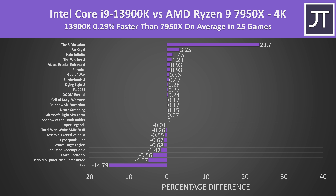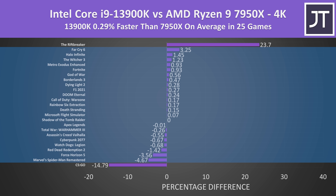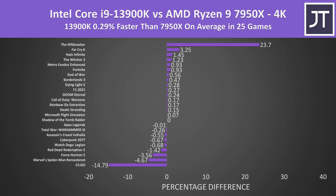The difference only gets smaller at 4K, as we're more GPU-bound here so CPU selection starts to matter less. Now all but two of the games had less than a 5% difference in either direction, so unless you're playing CS:GO or The Riftbreaker, at 4K it really doesn't matter which processor you're using.